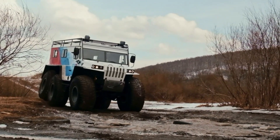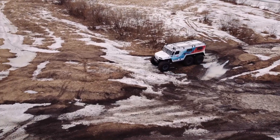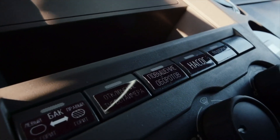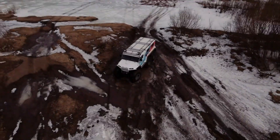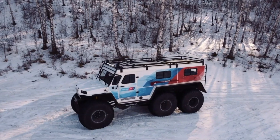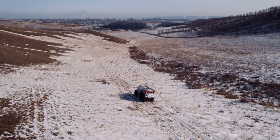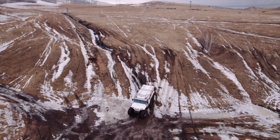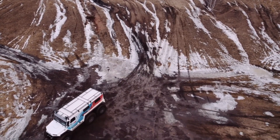The Prophy 6x6's low-pressure tires provide exceptional traction on uneven surfaces, while its sealed body enables navigation through water obstacles up to one meter deep. Priced starting at $31,931, the Prophy 6x6 is the ultimate companion for explorers and outdoor enthusiasts, promising dependability and versatility in the wildest environments.